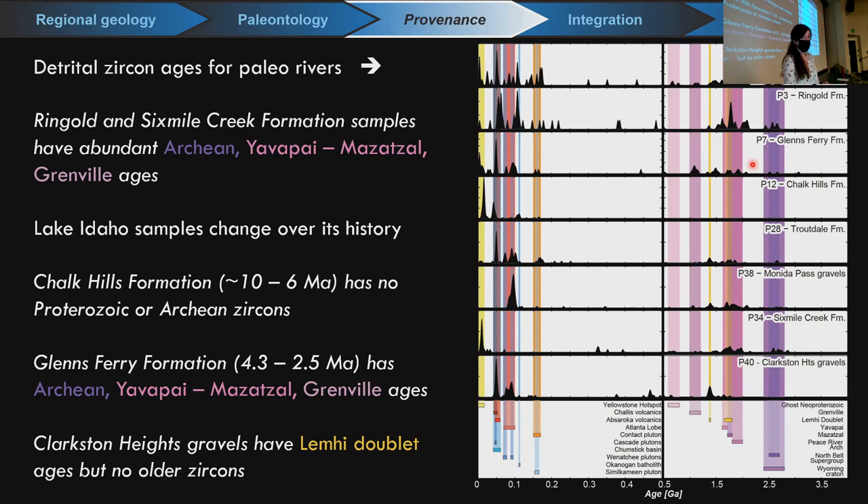To show where these samples are collected: the Ringgold samples are in central Washington and turn out to be statistically quite similar to the Six Mile Creek Formation in southwestern Montana — both sharing older zircon age groups. The Clarkston Heights Gravel, located downstream of Hell's Canyon along the modern Snake River, has a lot of central Idaho-sourced material but not from the upper Snake River system. Lake Idaho's source terrain changes from being very locally sourced to including a larger drainage area after about 4.3 million years ago.